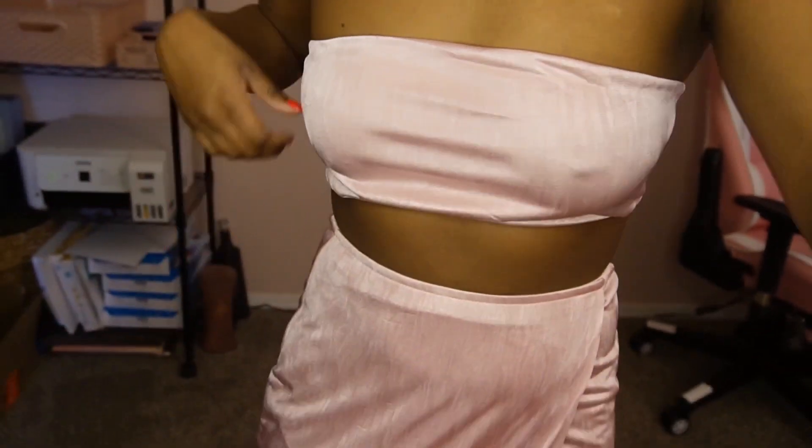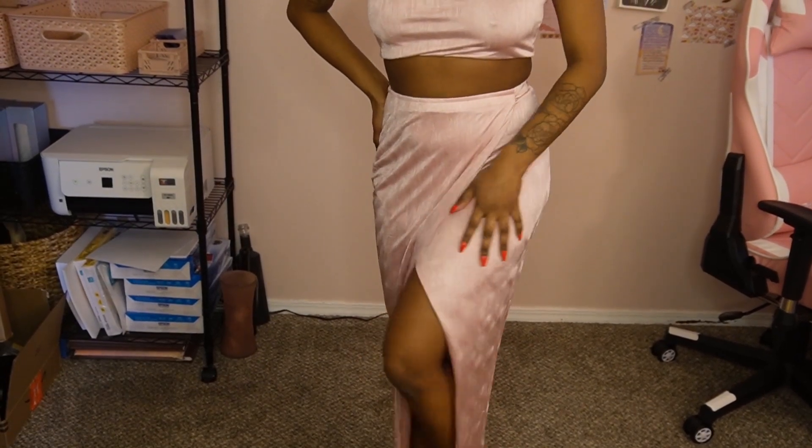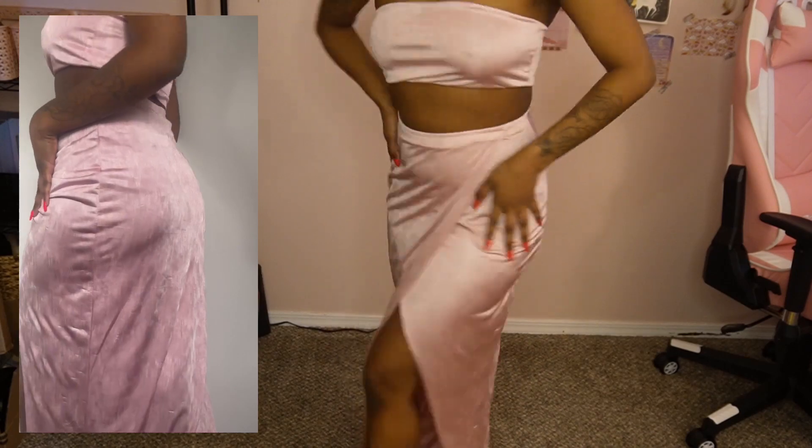I totally forgot about this outfit — look at this pink shimmer tube top and there's a nice slit right there. Oh my gosh, I'm obsessed! I forgot about this one.